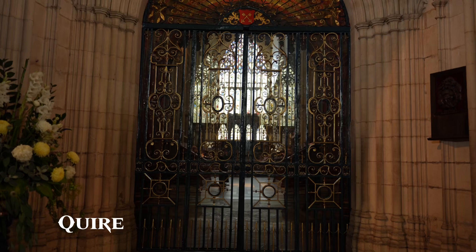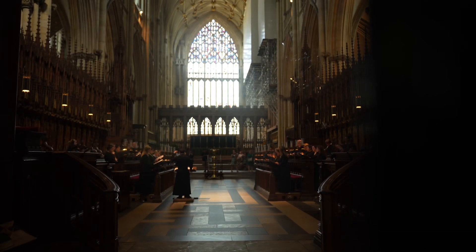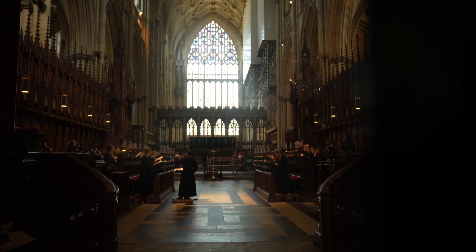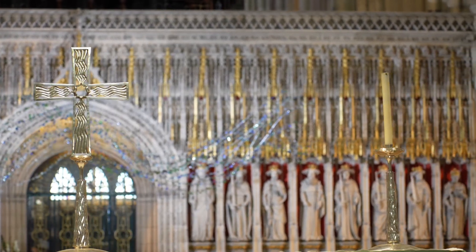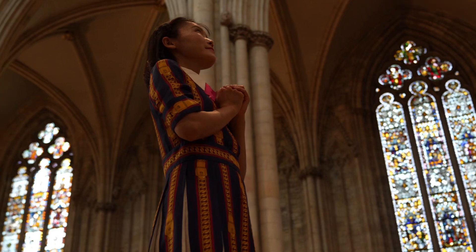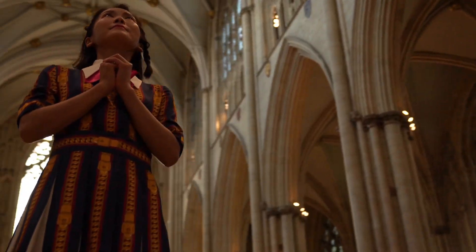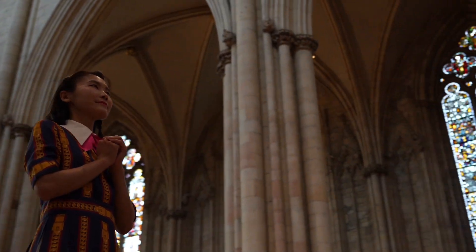York Minster has one of the UK's leading cathedral choirs. A range of concerts and recitals take place throughout the year. And you can also climb 275 steps to the tower to enjoy the incredible views of York.